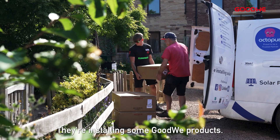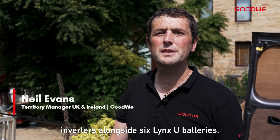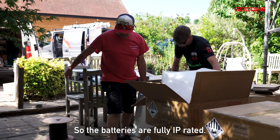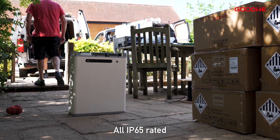We're here today with New Dawn Energy, installing some Goodwill products. We're installing two ESG2 hybrid inverters alongside six LynxU batteries. The batteries are fully IP rated — they have fire suppression and heating as standard. Same with the inverters, all IP65 rated.